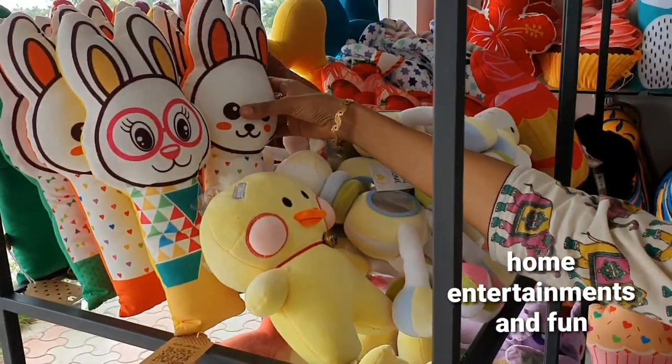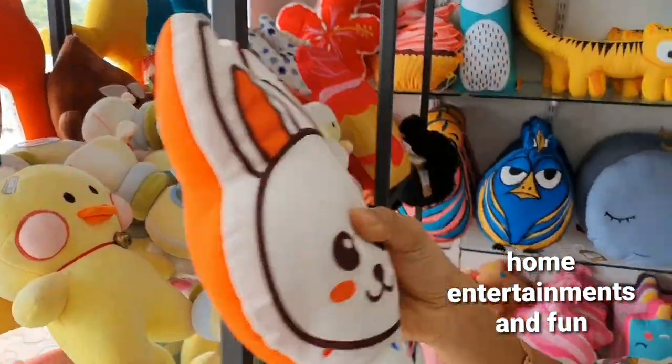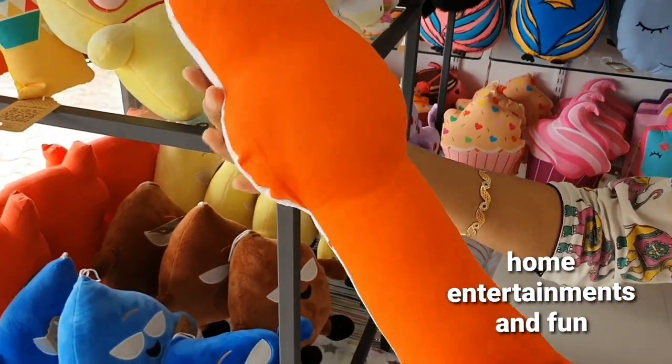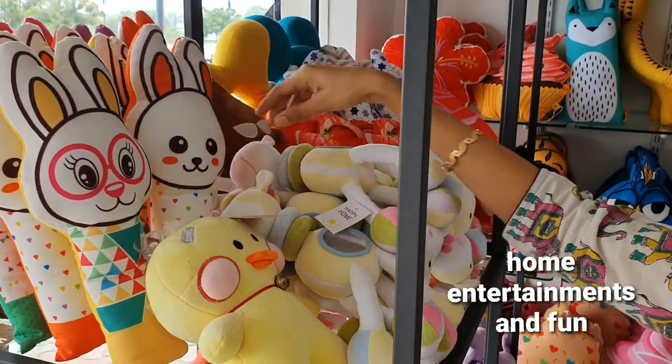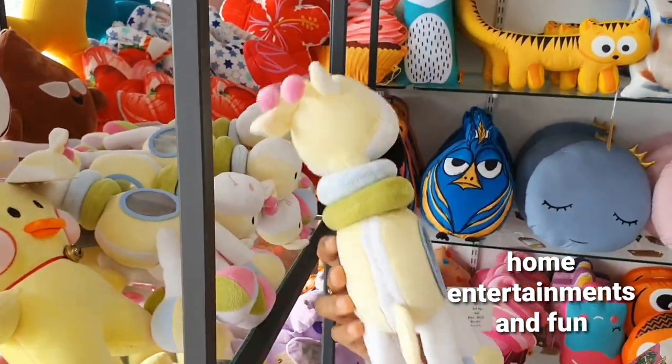Look at the cookies — they are very cute. They are very unique and very different. I will show you a lot of them.